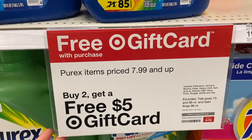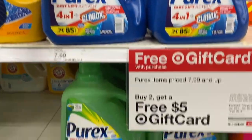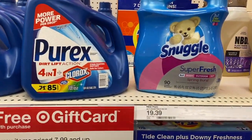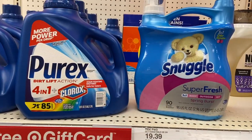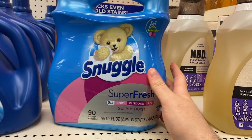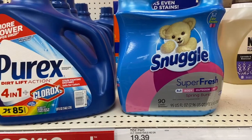I'm doing the Purex and Snuggle deal at Target. There's a gift card offer: buy two participating products and get a five dollar gift card. I'm buying one big Purex jug for $7.99 and one Snuggle for $7.99. I have a Circle offer for a dollar off one Purex and an ibotta for a dollar back on Purex. But the real highlight is a manufacturer offer to submit for a 100% rebate back on a Snuggle product up to $10.99 — so I get $7.99 back, making both about a dollar total.